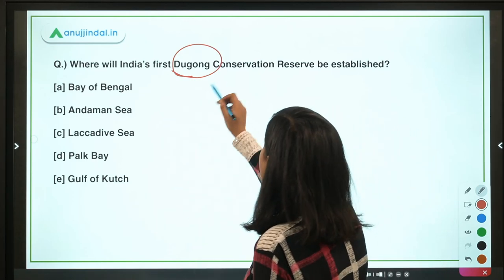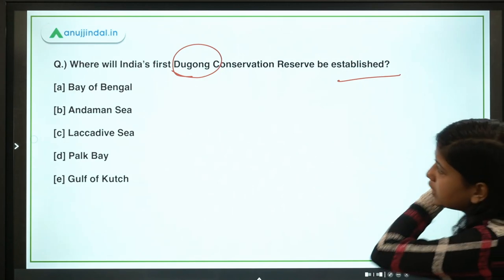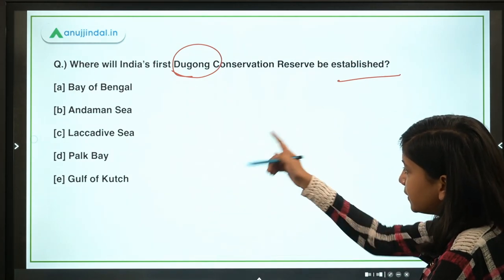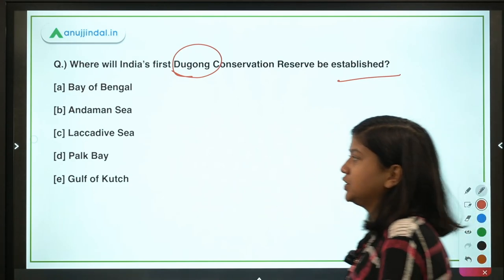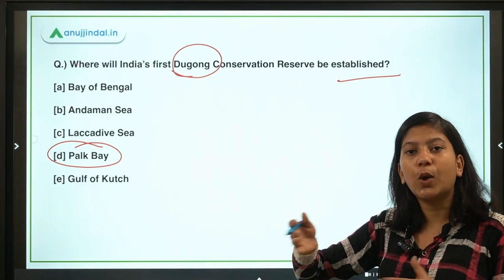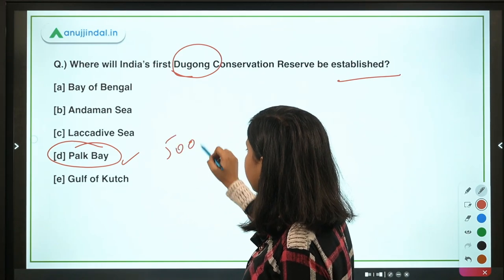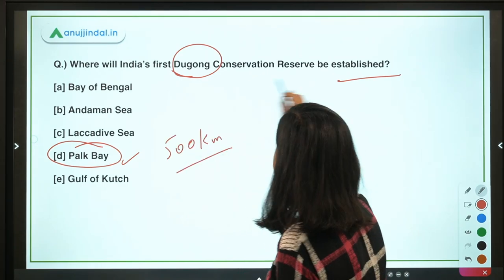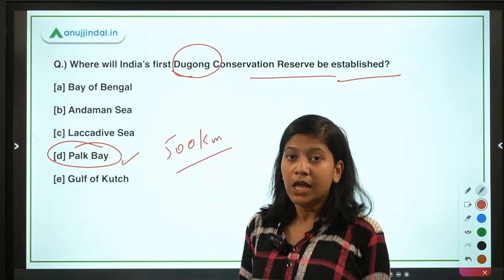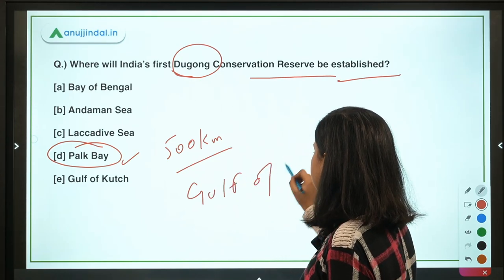Where will India's first dugong conservation reserve be established? The options include Bay of Bengal, Lakshadweep Sea, Gulf of Kutch, and Palk Bay. The correct answer is Palk Bay, the strait between Tamil Nadu and Sri Lanka. In an area of approximately 500 kilometers, this conservation reserve will be set up by the Tamil Nadu government, and the Gulf of Mannar will also be covered.